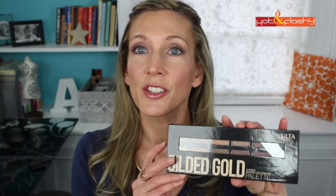Hey everybody, it's Angie and welcome to Hot and Flashy. In today's video I'm going to be doing a review and a demonstration on the last eyeshadow palette that I picked up in my Ulta haul from a few weeks back. I impulse purchased this on the way to the register — I had a couple of other palettes in my basket already, but I was passing the Ulta brand section and I saw this gilded gold palette.